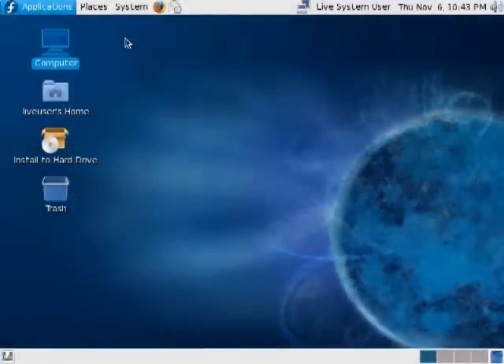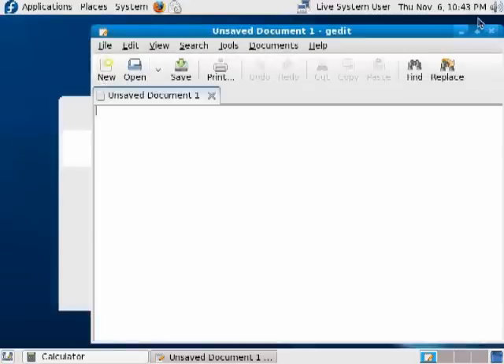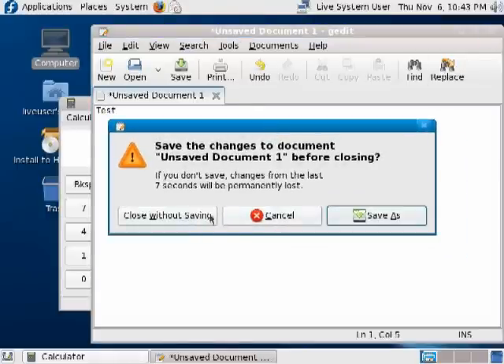I thought there were definitely some aspects I liked quite a bit. In a lot of ways, Fedora 10 is going to be what Ubuntu 8.10 should have been. The thing I like is Fedora 10 boots faster — it does boot a lot faster. In general, performance was very snappy. I was impressed with performance.